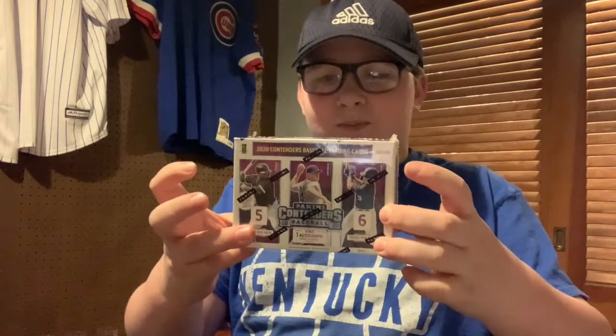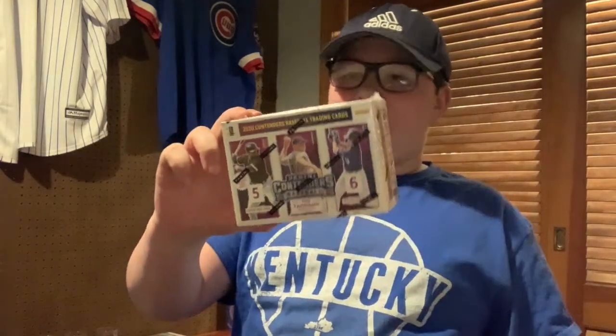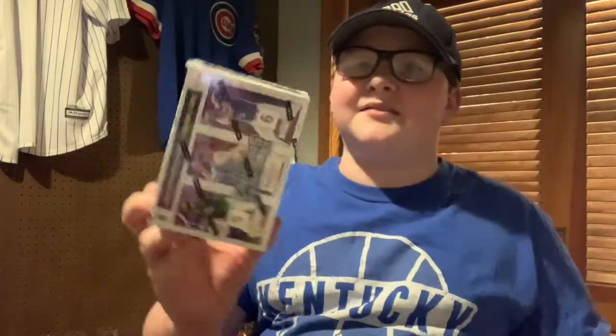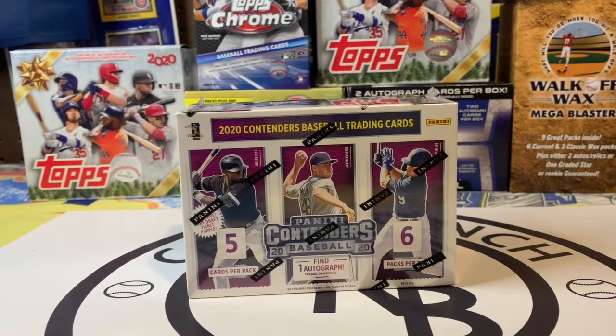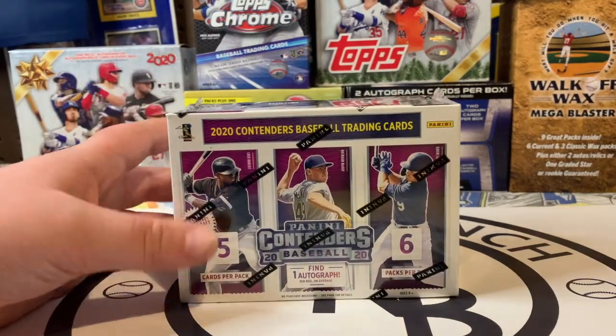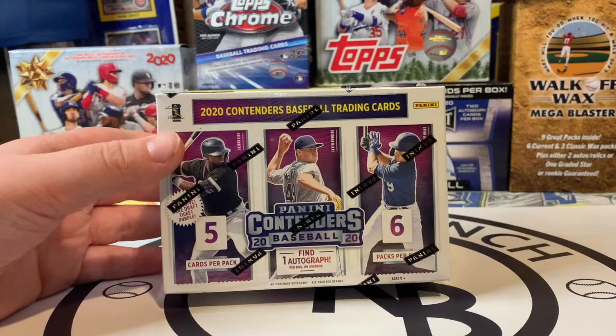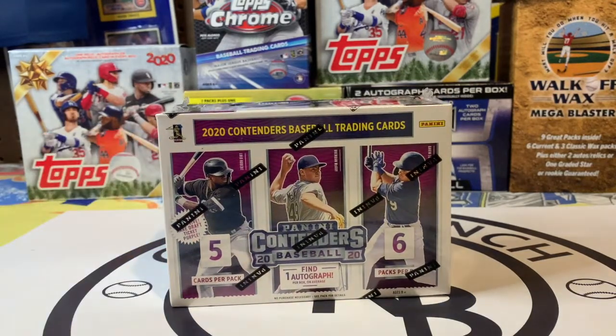Hey guys, welcome back to another Cook Ranch Breaks video. Today we are going to be opening Panini Contenders — so they're sandwiches, paninis, yeah they're sandwiches. This is my favorite break so far. Dad, are you ready? I'm excited. If you watched the video where we talked about going to our first card show, this is where Trey picked this box up for a pretty decent price, so let's open it up.